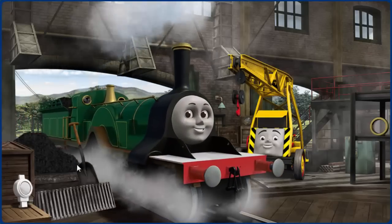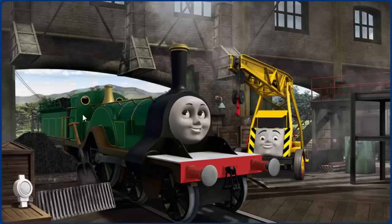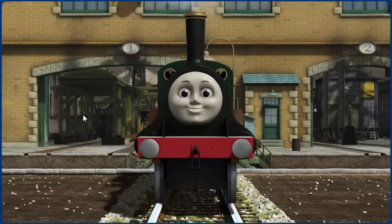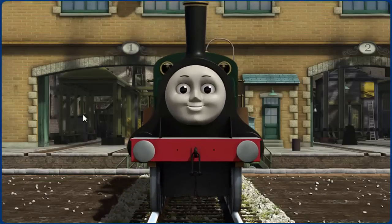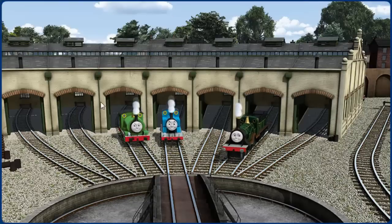Emily's window is broken. You fixed it! Emily is ready to be really useful again. You helped repair Percy and Thomas and Emily. You did a great job!